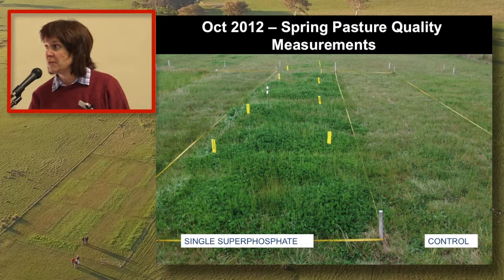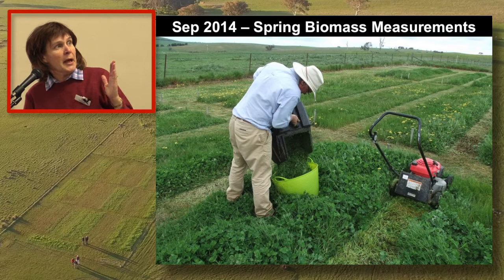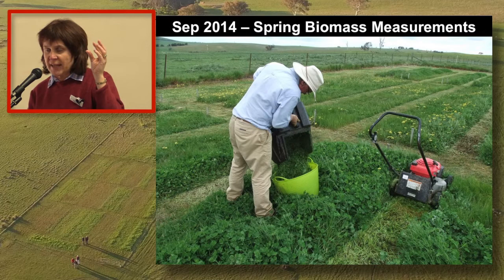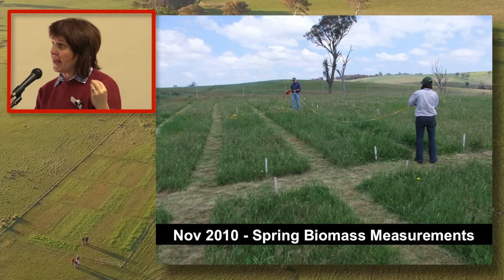We then, in spring every year, go and mow a strip down - always in the same part of the plot - to take a dry matter measurement. We take grab samples that we dry so we can work out a dry matter percentage. We've measured the area of each plot, the bit we've harvested, so we can then convert it to kilograms of dry matter per hectare taken off every plot.